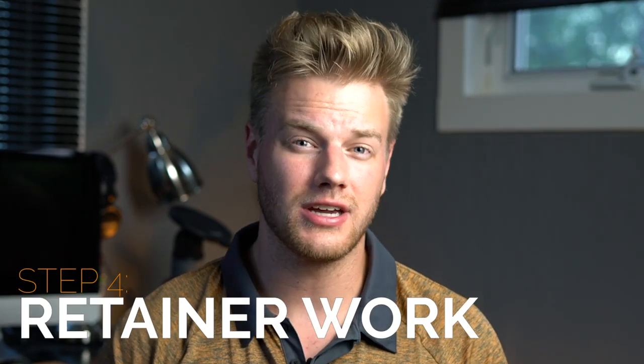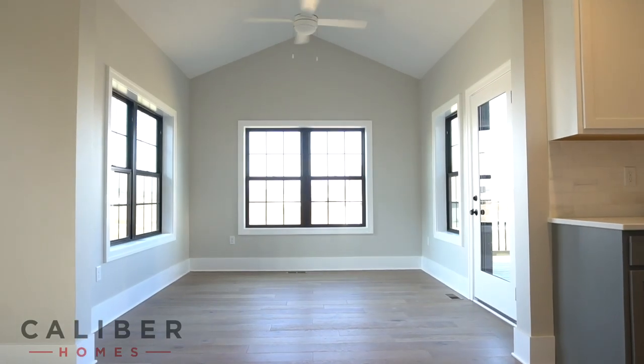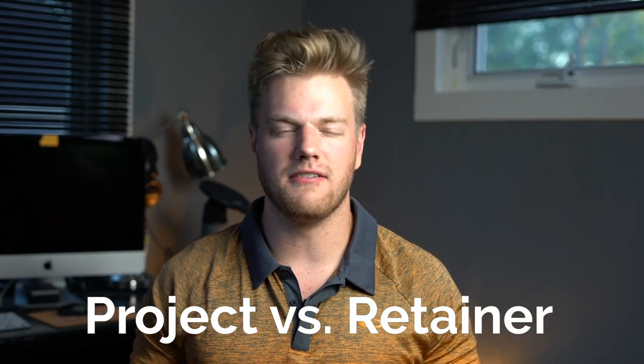Once you build a relationship with a real estate agent and start doing more videos together, that's when you want to look into building a retainer agreement. A retainer makes it much easier to have constant cash flow for your business. If a real estate agent has a constant need — say a few homes to shoot every month — it makes sense to put a retainer in place. Imagine charging $3,000 to $4,000 a month to shoot five different real estate videos — it fits their monthly budget and guarantees them constant content to help sell homes.